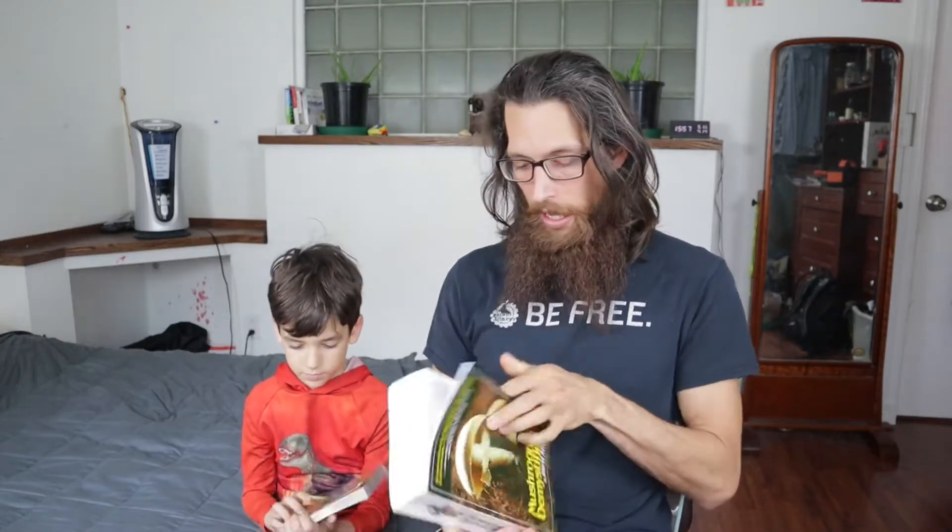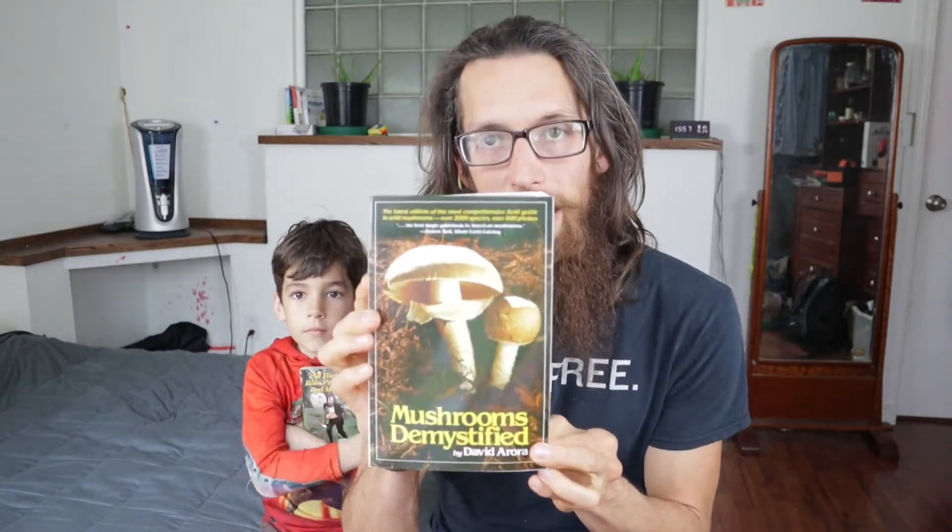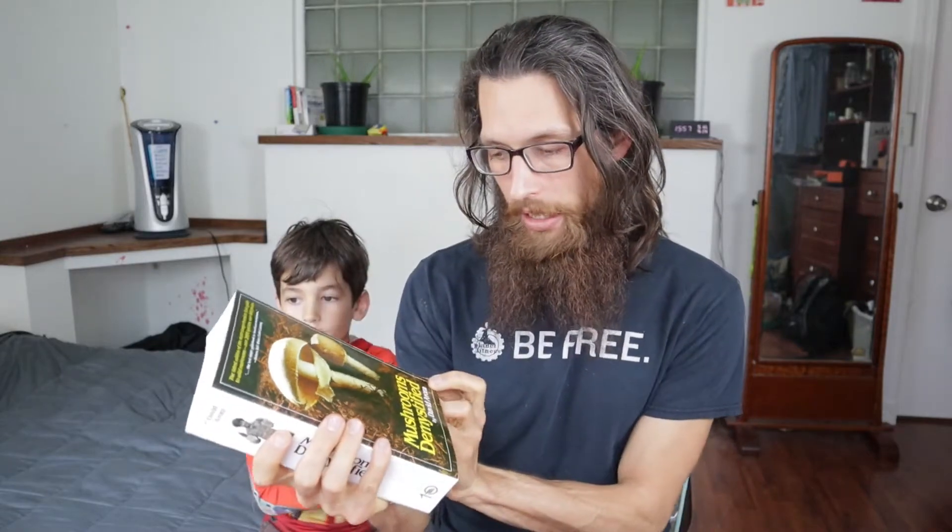I love this book — it's super goofy but also very handy and has a lot of great information. The book I use at home to identify mushrooms is this big guy right here. You can check out the difference in size — this is my little guy, this is my big guy. This one's called 'Mushrooms Demystified,' also by David Arora.